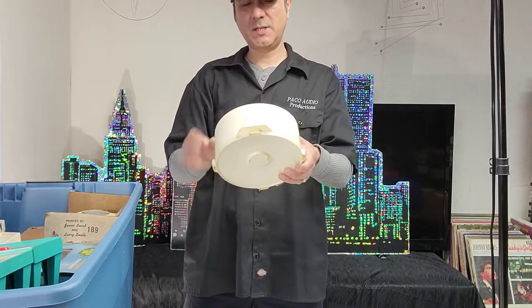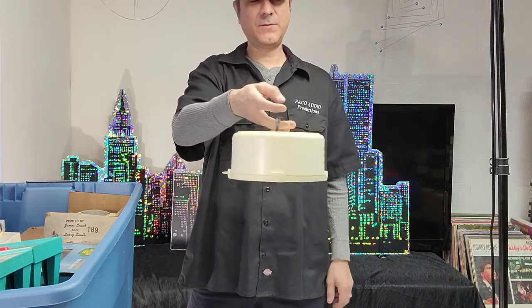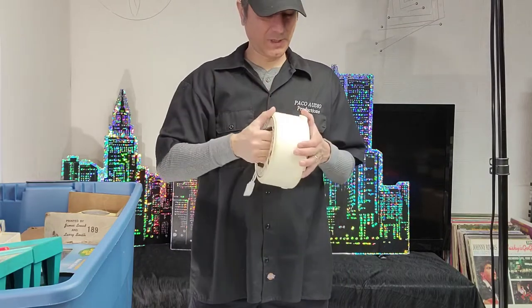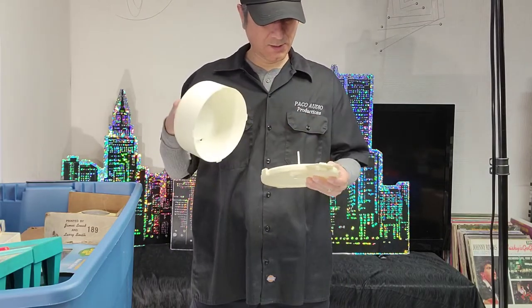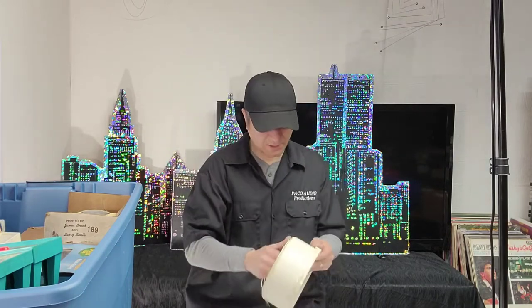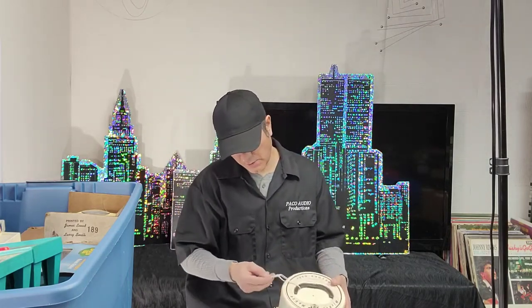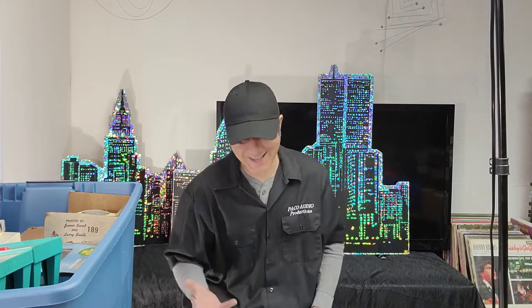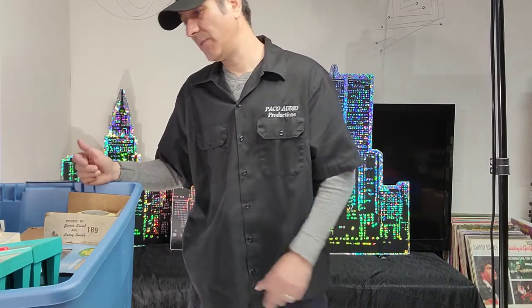That's super cool — a Walt Disney record case for your 45s. You'd put your records in there and go to a friend's house or grandma's house. Super cool. There's no year on it but it has a price tag at twelve dollars. That's what the store was asking — not what I paid for it.